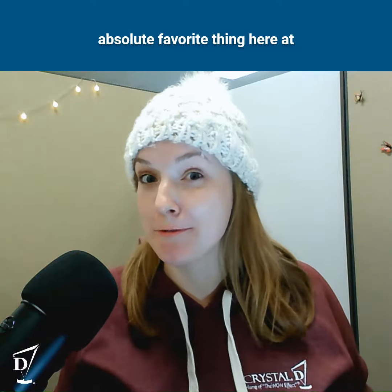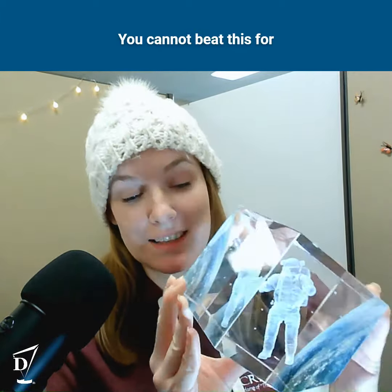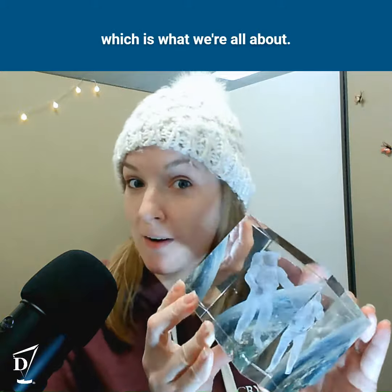I am here to tell you about my absolute favorite thing here at Crystal D, which is of course our 3D subsurface imprints. You cannot beat this for originality, for uniqueness, for personalization, for the wow effect, which is what we're all about.